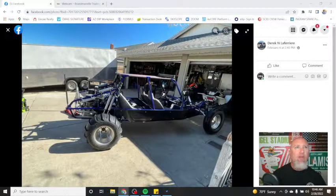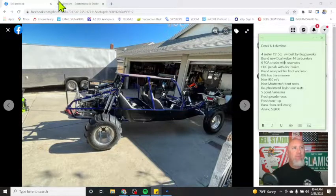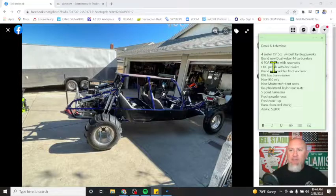We've got a car by Sand Car Buy, Sell member Derek Laferriere — I'm sure the English is Laferriere, French would be Laferriere. This fellow is based out of Lakeside, California, which is a suburb of San Diego. We've got fresh powder coat, fresh tune-up, runs clean and strong, asking $9,000. A four-seater with all that stuff is a pretty good deal if you ask me. So I'm going to scroll through these pictures and let's take a look and see what we see.